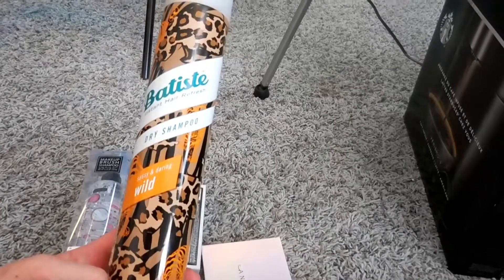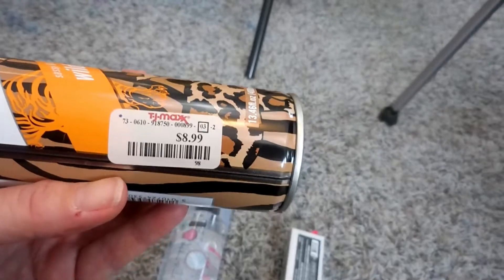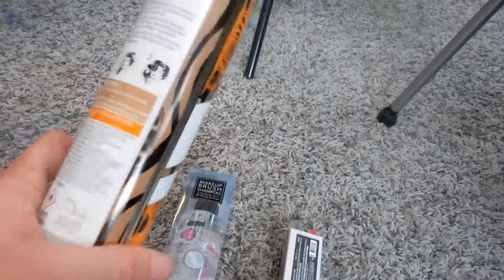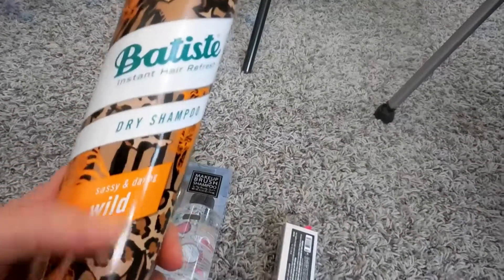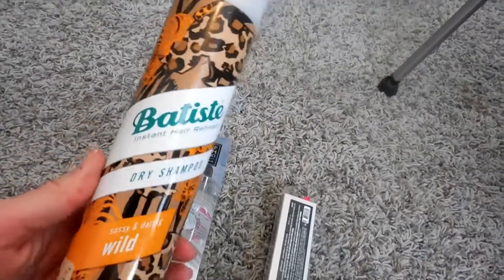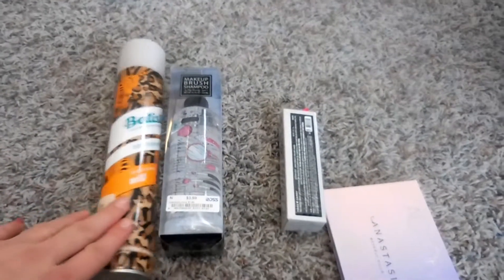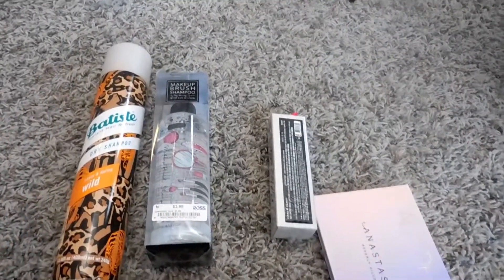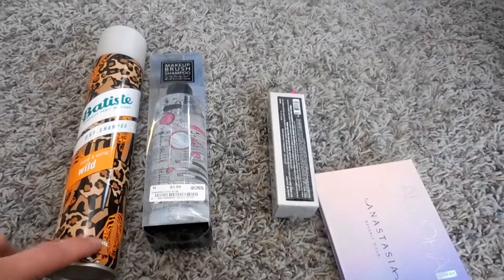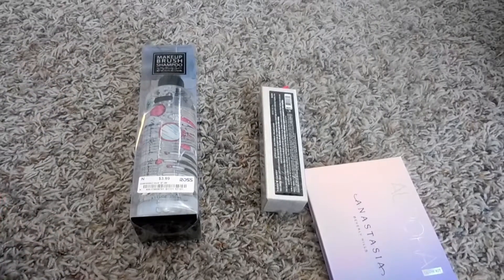The next thing I bought was this Tease dry shampoo in Sassy and Daring. I got it at TJ Maxx for nine bucks. I'm pretty excited to try it because I put the Aura B — I think that's how you say it, or maybe it's Batiste — dry shampoo in my favorites and empties, and it's been quite the lifesaver for me.